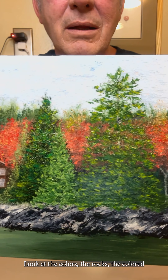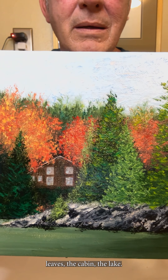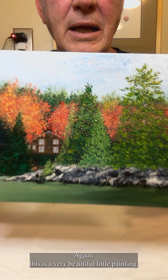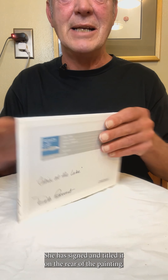Here I'm going to get you a really good close-up view of this. Look at the details on this painting — look at the colors, the rocks, the colored leaves, the cabin, the lake. This is a very beautiful little painting.